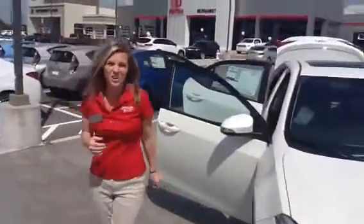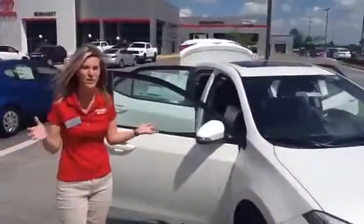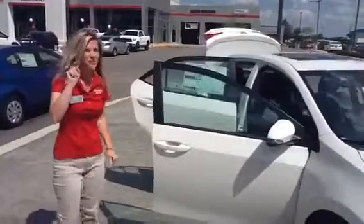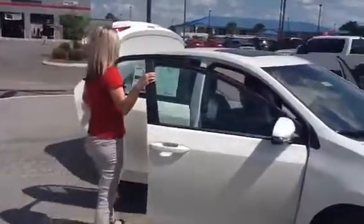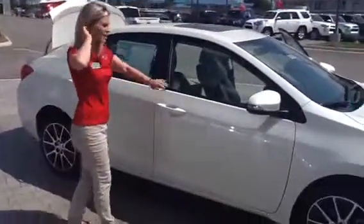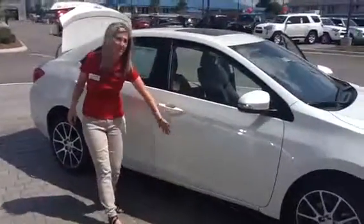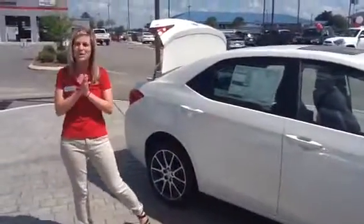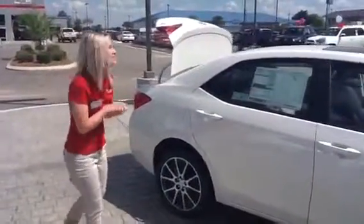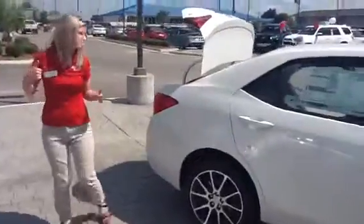Our Toyota Corollas also come standard with Toyota Safety Sense, which is another way to help keep you safe on the road. Something really cool that Toyota has also incorporated is one intrusion beam in the front door and two in the back, so in case of a side impact it's going to help keep everyone inside safe and sound.